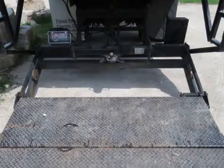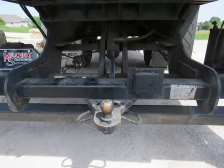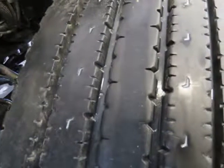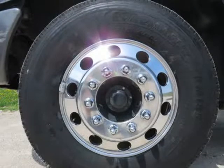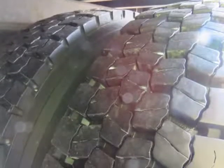220 HP, Allison automatic transmission, RWD, spring suspension, air brakes, 50-gallon aluminum fuel tank, 22.5-inch Alcoa polished aluminum wheels with like-new 11R 22.5 Roadmaster 185 steers and like-new 11R 22.5 Goodyear G182 RS drives.